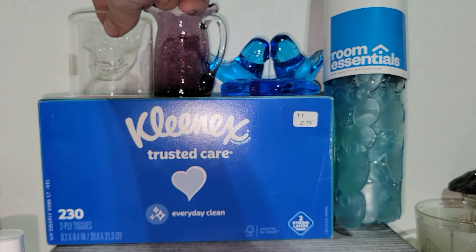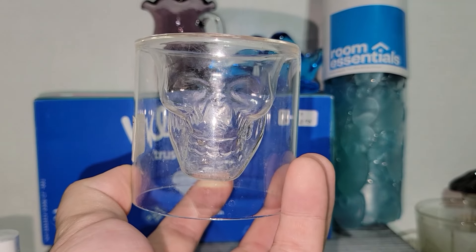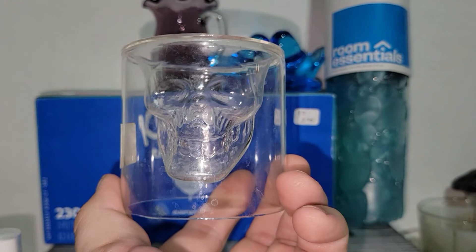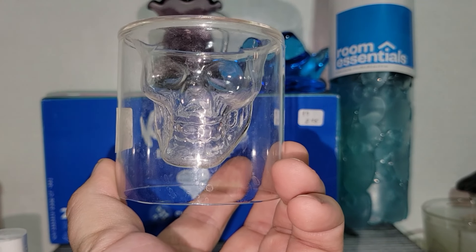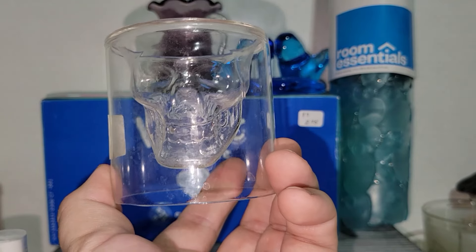I had one of these years ago. This is a skeleton or skull shot glass, and I did pay a buck for that. I didn't realize it was glass until after it fell off my shelf and broke — it literally shattered into a million pieces. So I was tickled to find that. It's going to be cleaned up, but I will be using that.